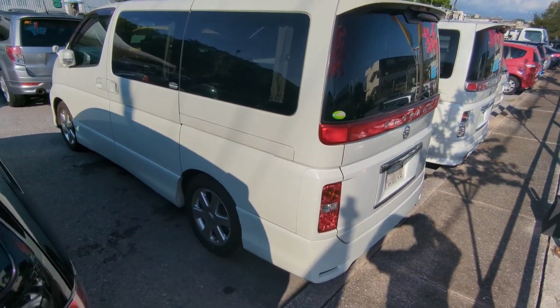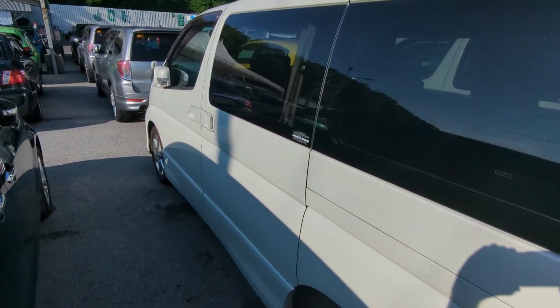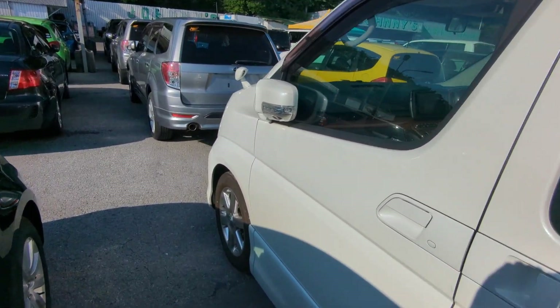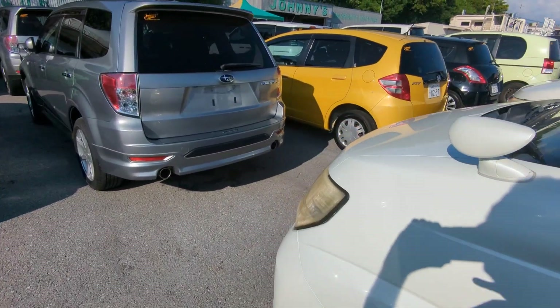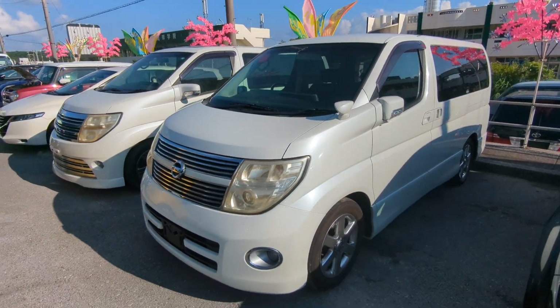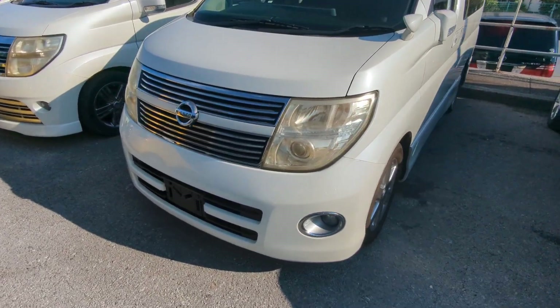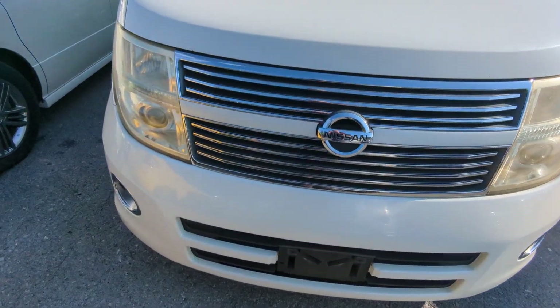This Nissan Elgrand Highway Star Edition is an eight-passenger vehicle in the 300 series category — the larger category. Road tax per year is going to be 19,000 yen, which is about $140 at the current exchange rate. Road tax is due every April-May time frame, so we're going to take care of the 2024 road tax for you. You won't have to worry about it until next April or May.